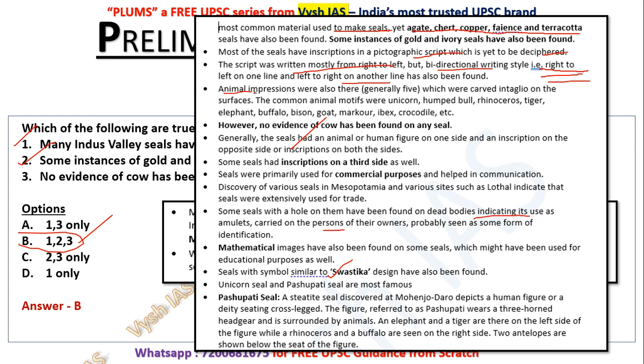Animal impressions were also there — generally five carved in intaglio on the surfaces. Common animal motifs were unicorn, humped bull, rhinoceros, tiger, elephant, buffalo, bison, goat, ibex, and crocodile. These kinds of seals have been recovered from various sites. However, evidence of a cow has not been found on any seal — so statement three is also true. Generally there is a human or animal figure on one side and some inscription on the other side.